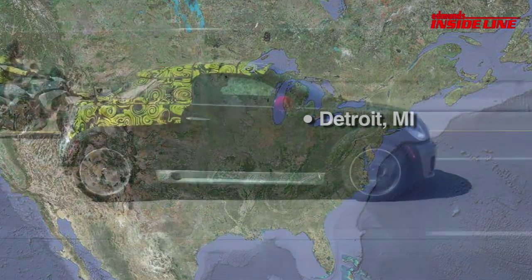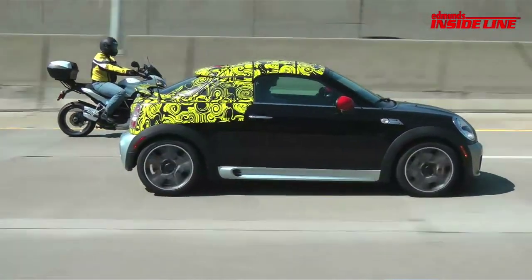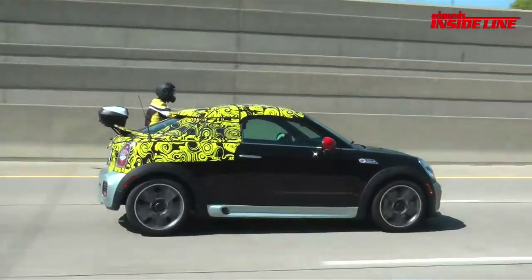Just this week, Mini confirmed details on the production Coupe, and sure enough it shares nearly all of its mechanical specs with the regular Cooper.